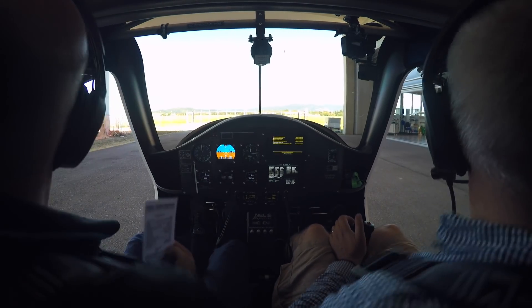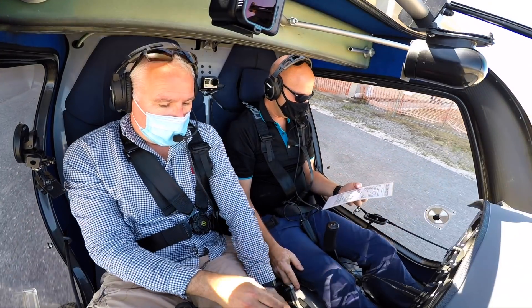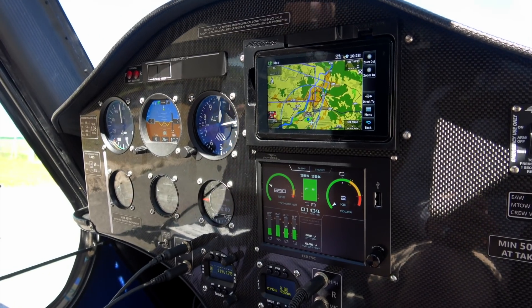It sounds futuristic. It's quiet, and there are no fumes. But apart from the fact that this is powered by electricity, not avgas or kerosene, it's just another aeroplane.